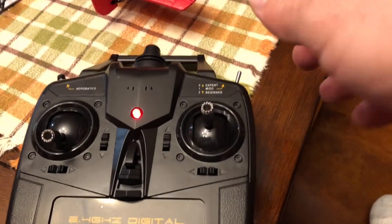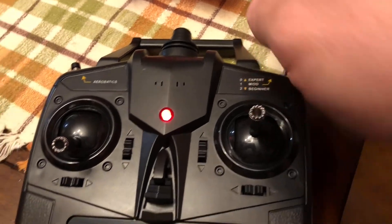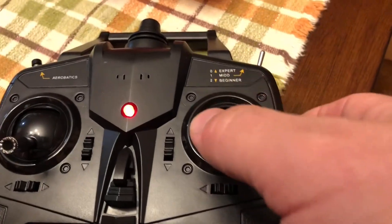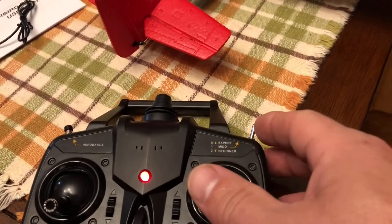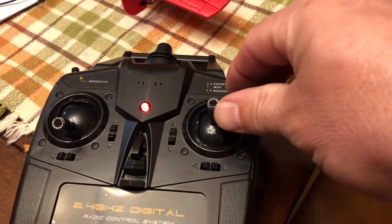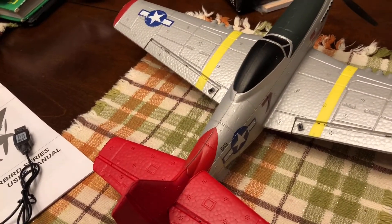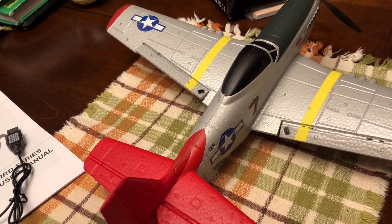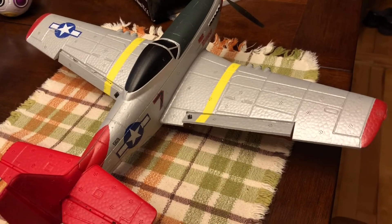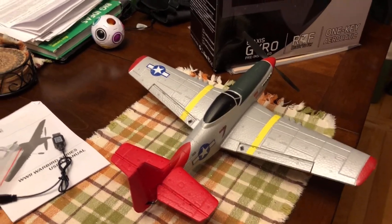That's the throttle if you move it up. This is your aileron control. The tail flaps are controlled if I move it up and down — if I move the controller down, the plane will go up, and if I push it up, the plane will go down. These here are your aileron controls; you can see the flaps moving individually. The left side goes up when you want to roll left, and the right side goes up when you want to roll right.